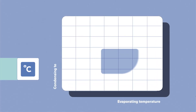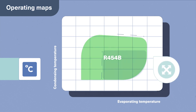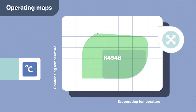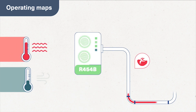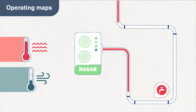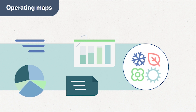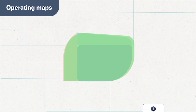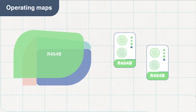With regard to operating maps, because R32 generates a compressor discharge temperature that is higher than R454B, the R32 operating map is limited and reduces application flexibility. A unit with R454B outperforms a unit with R32 with its extended cooling and heating capabilities, particularly when delivering higher leaving hot water temperatures at lower ambient air temperatures. We also see improved seasonal efficiency for units running with R454B, and these wider operating maps make it easier to replace a gas boiler, eliminating the problematic dependency on fossil fuels.